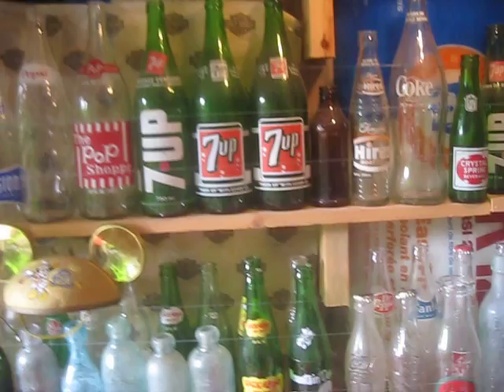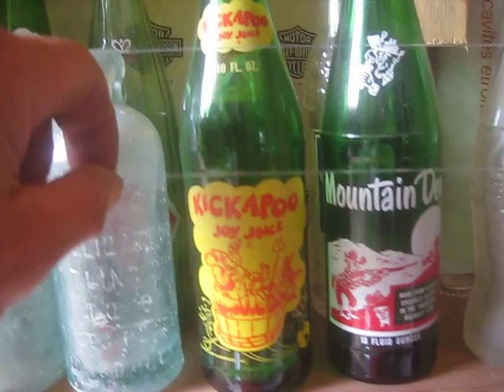And then I have some of the newer ones as well. There's Kickapoo Joy Juice — the yellow one. Similar to Mountain Dew, it's got the hillbillies on it. And there's the white one in the back. And some more Mountain Dews — there's the newer Mountain Dews from the 70s.